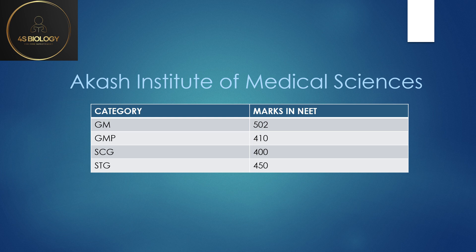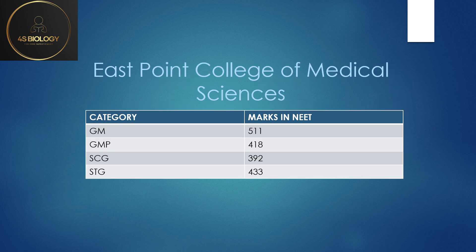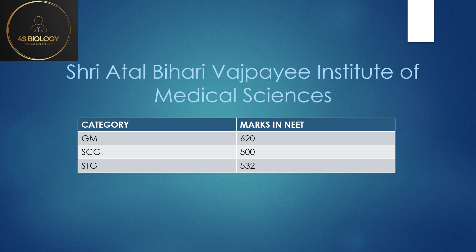East Point: General Merit cutoff was 511, GMP 418, SC General 392, and ST General 433. The GMP marks here were also among the least.